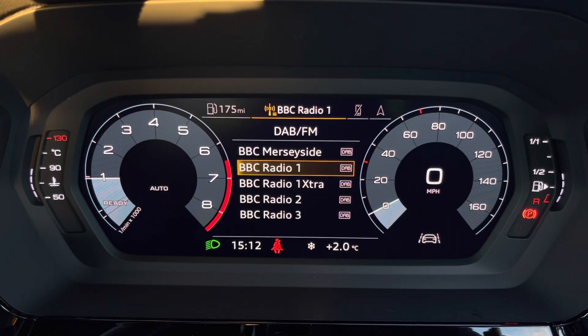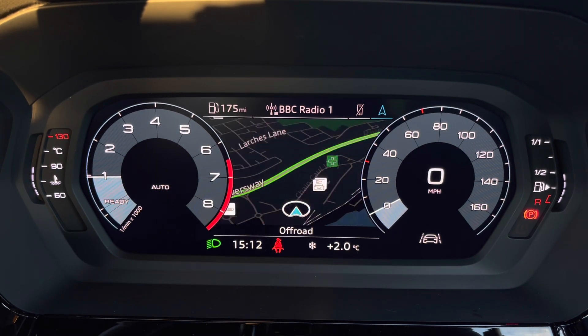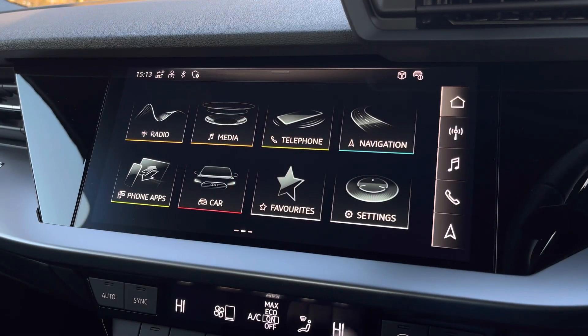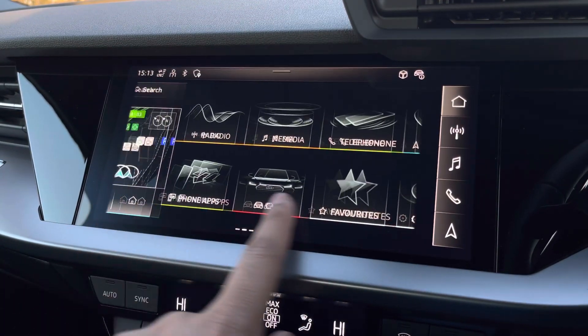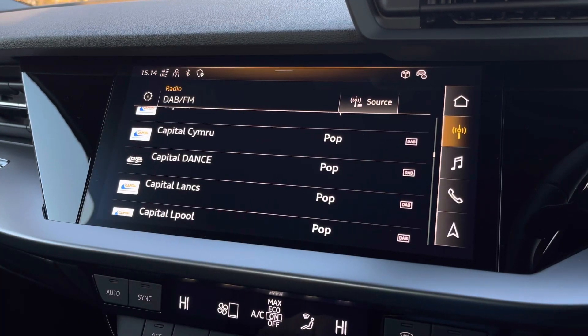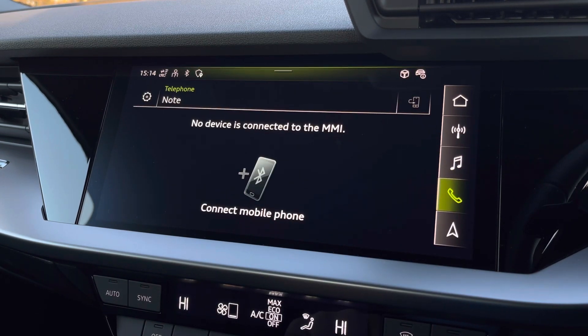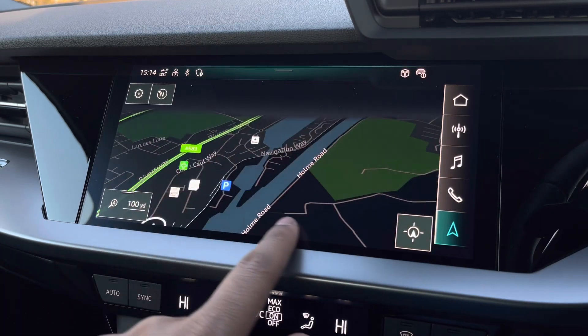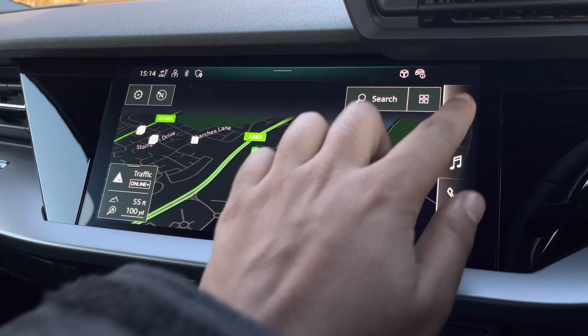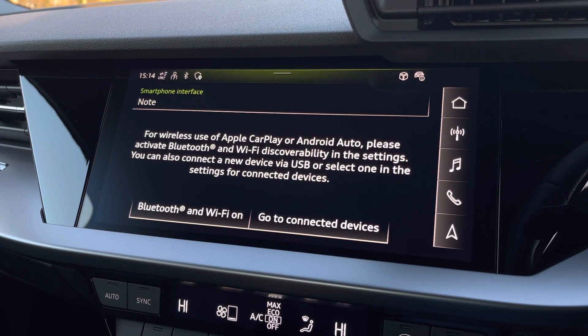There's DAB digital radio so you can listen to your favourite stations, telephone equipment for hands-free calls, and navigation with 3D mapping. As standard, we have the 10.1-inch multimedia interface navigation plus display screen, with media controls via Bluetooth and USB. There's also Audi's smartphone interface, allowing you to connect via wireless Apple CarPlay or Android Auto, so streaming your favourite music or podcasts couldn't be easier.